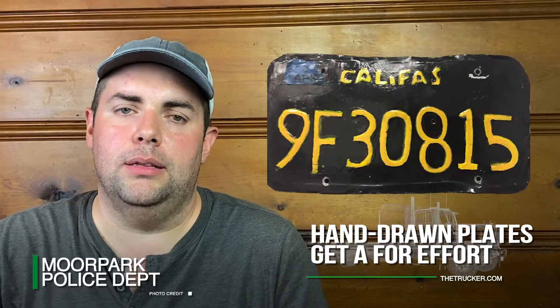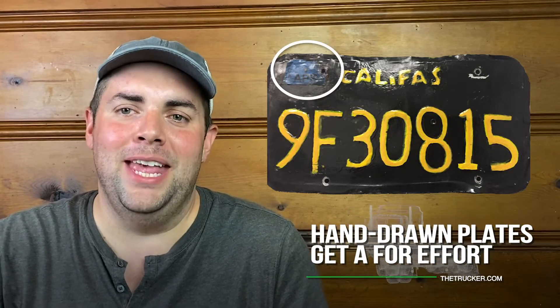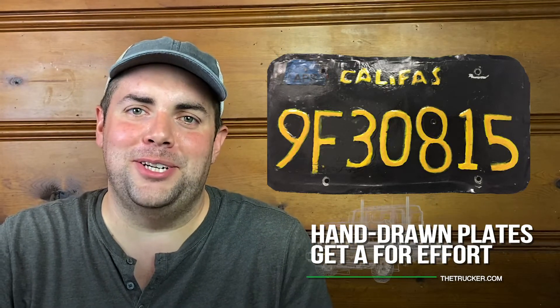Interestingly, this wasn't the first attempt at an artistic rendering of a license plate. Last summer, a big rig driver in California was cited for the same offense. The only key difference — other than misspelling the state's name — is that the trucker included the registration sticker in his drawing. As Kentucky police said, pro tip: don't forget to draw the registration sticker.